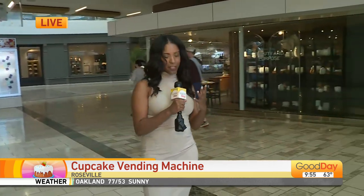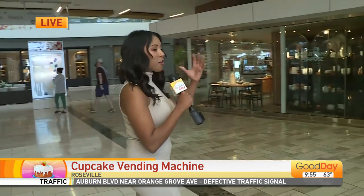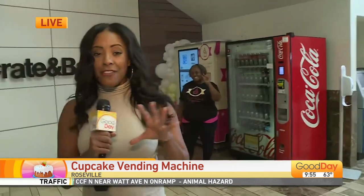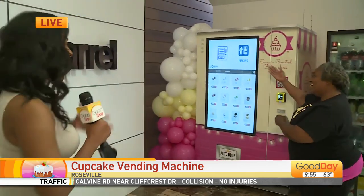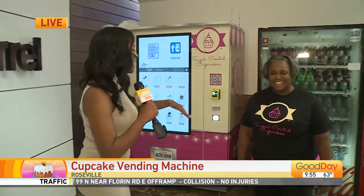I'm so excited to talk about this cupcakes in the vending machine. Let me set the scene really quick. We are at the Roseville Galleria. We have Pottery Barn and then we have Crate and Barrel, and smack dab right in between the two stores, we have Sugar Coated Cupcakes.